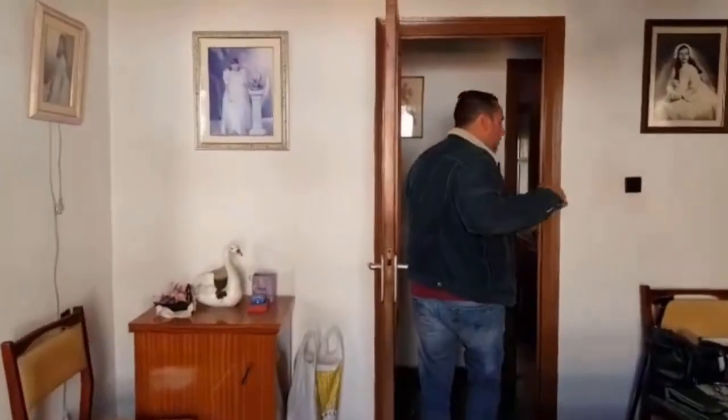Okay, everything in here is original. The floors are original. The plumbing has been changed. Come with me and I'm going to show you around a little bit more.